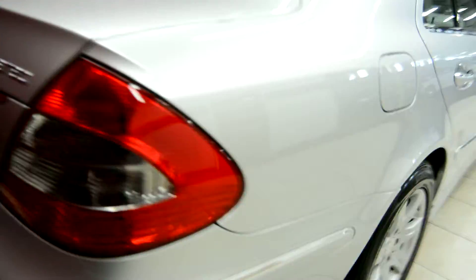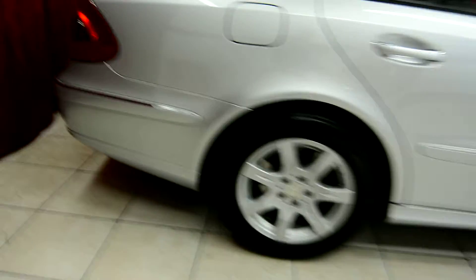Let's take a look around the vehicle. This is the Mercedes E320 Bluetech here at Spanos Motors, with their beautiful rims.